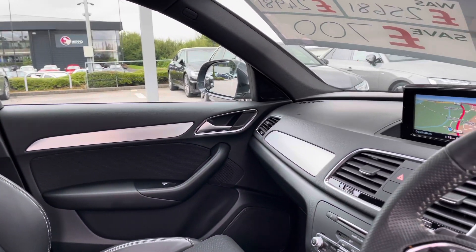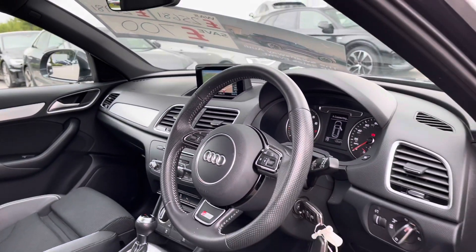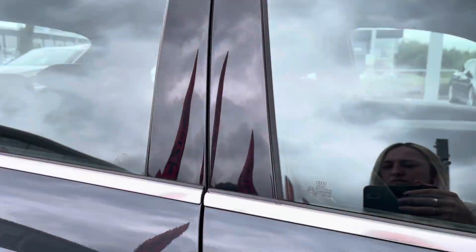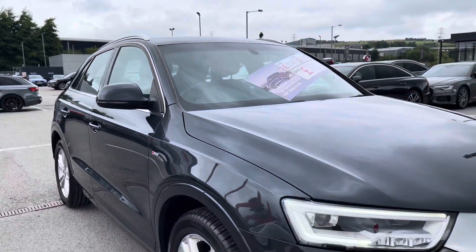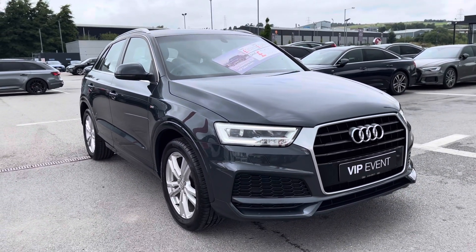We also of course have the multimedia interface infotainment screen and Audi multimedia. Now coming to the end of the 360 walk-around, I'm going to give you a more in-depth tour of what this Q3 includes inside, including all the technologies that it comes packed with.